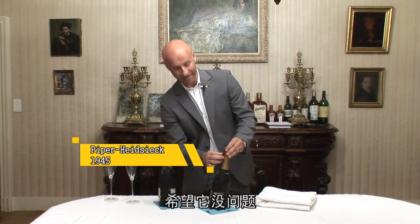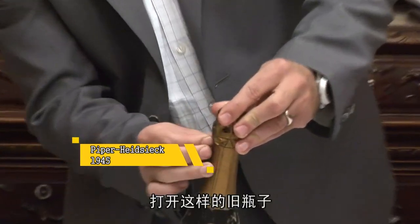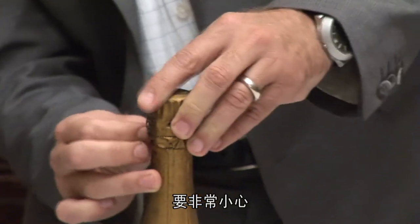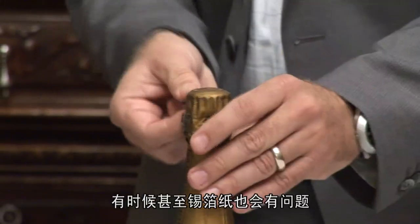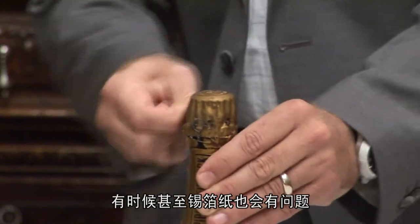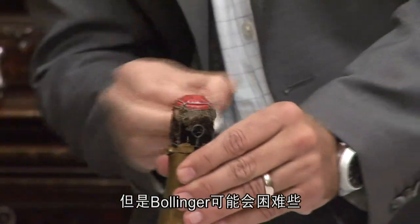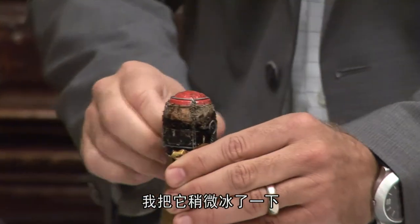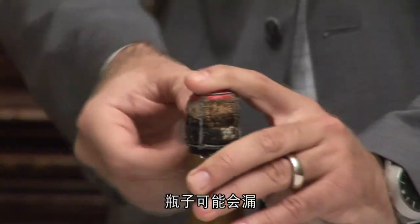Getting a really tingling sensation in my body. Starting with the 1945 peace vintage Piper Heidsieck. Let's hope it's still okay. You know, when you open old bottles like this, you have to be so careful because the cork might break. There might be some problems even with the foil. This one looks quite okay, but the Bollinger will be more tricky. I chilled it a little bit, but if you do it for too long a time, the bottle might start to leak.